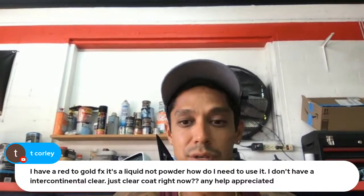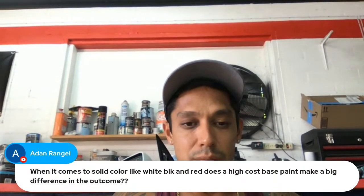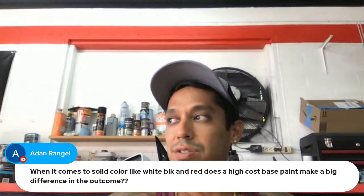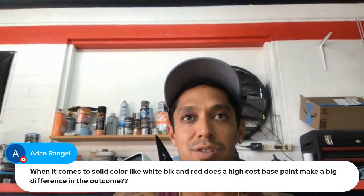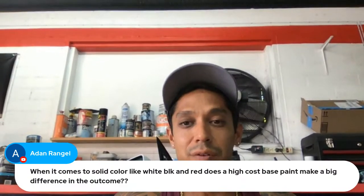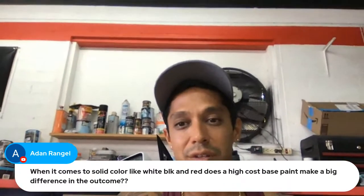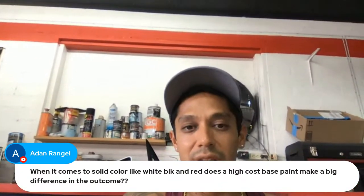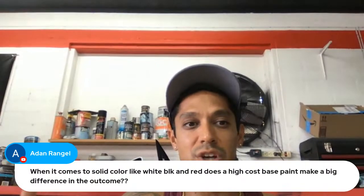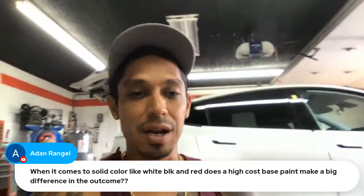Question: when it comes to solid colors like white, black, and red, does a high-cost base paint make a big difference in the outcome? It's a hard question — I've sprayed cheap base coats and expensive ones, and as long as you use a good clear coat, you really can't tell the difference. There are probably differences in chemical makeup, but side by side there's no visible difference. I usually get the medium grade — I'm getting Shopline Plus base coat for the Tesla project, three quarts, which gives me about a gallon and a half of sprayable material.